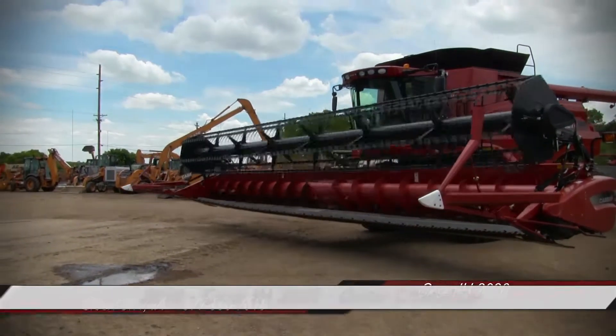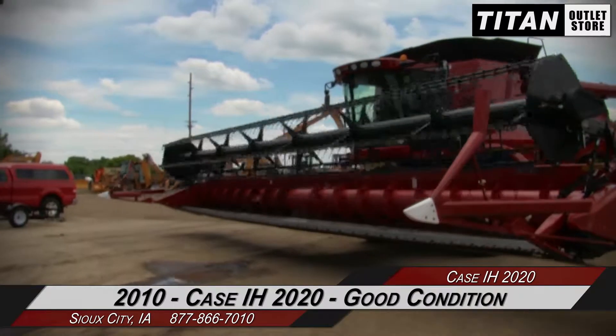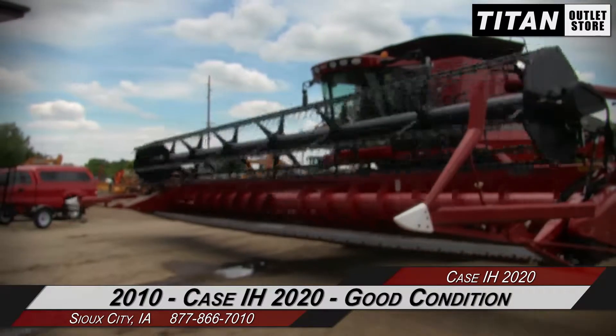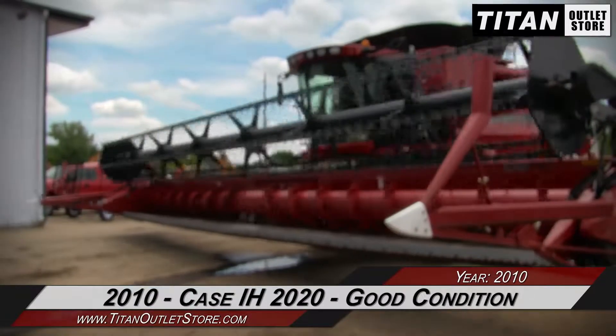Hello and welcome to the Sioux City Titan Outlet Store. In this video, we are demonstrating a 2010 Case IH 2020 in good condition. Let's take a closer look at the features on this flex header.